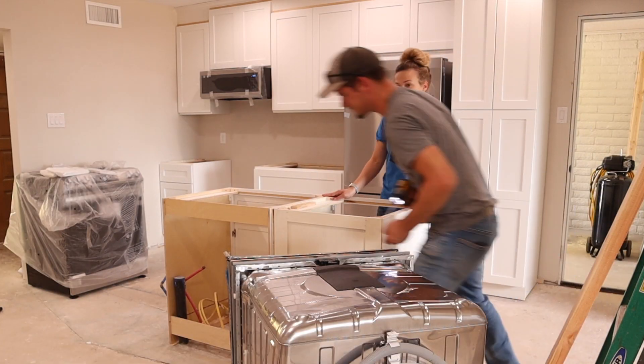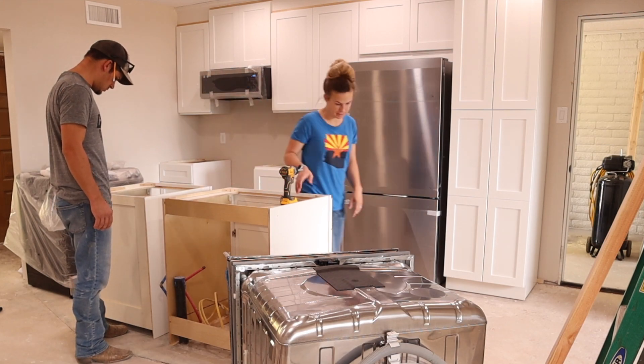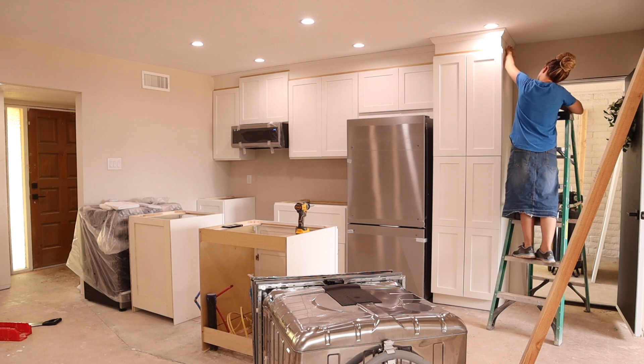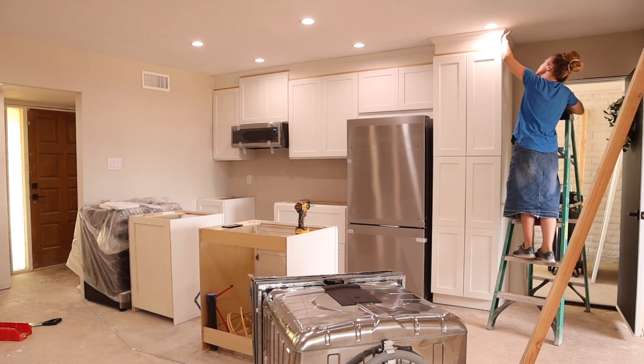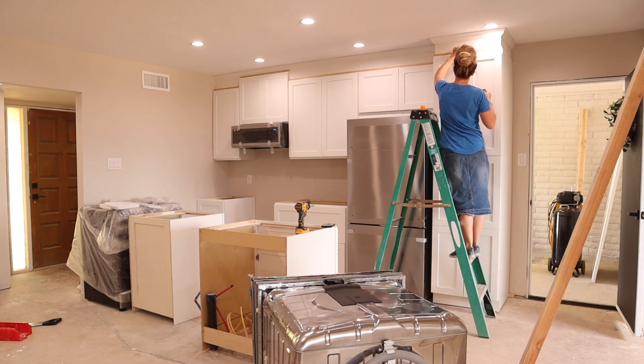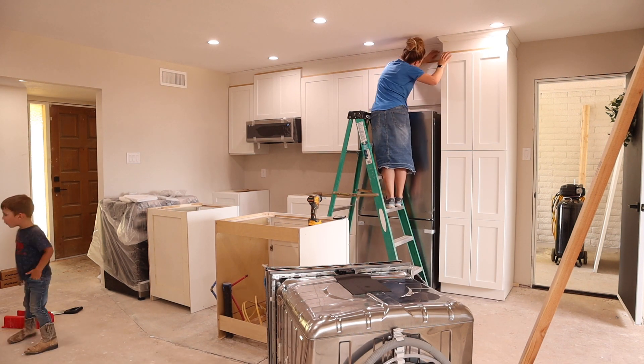We were unpackaging the dishwasher and planning to put it on the right side of the sink, but because of where the cold water pipe came up through the concrete, we weren't able to put it over there. So we had to swap the dishwasher and the cabinet on either side of the sink. Jalen had to run to the hardware store to get a couple of fittings for those pipes, so while he's doing that, I'm going to quickly fill in the nail holes above the cabinets.